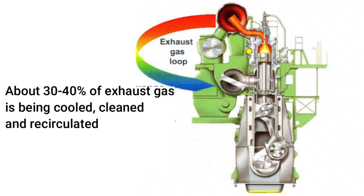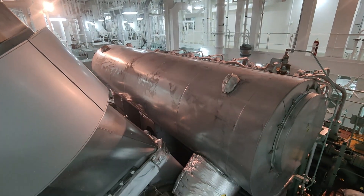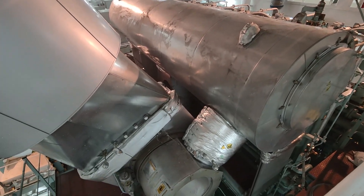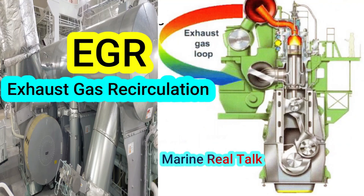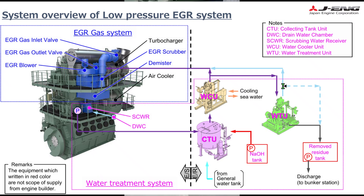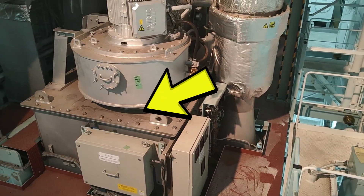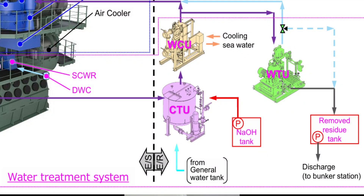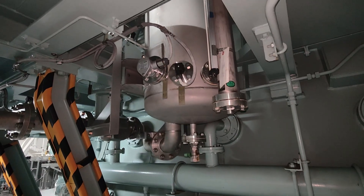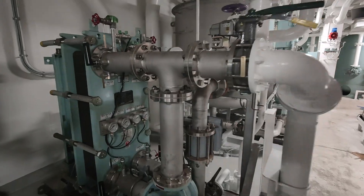In G-Engine low-pressure EGR, only about 20% of the exhaust gas from the engine is cleaned, cooled, and recirculated. For a comparison of these two types of EGR, please watch my video about Mitsui EGR. The main components of G-Engine low-pressure EGR are: the EGR scrubber, the demister, the EGR blower, and the water treatment system.